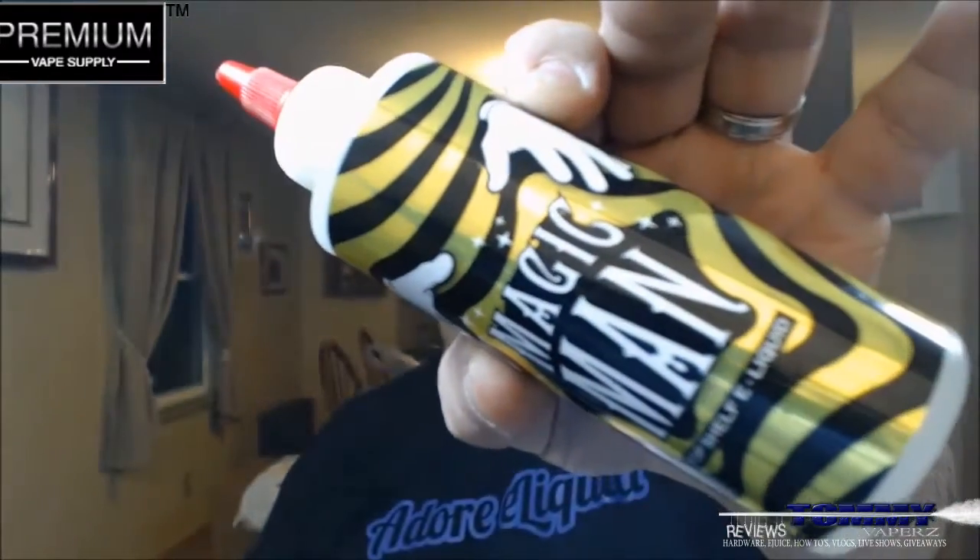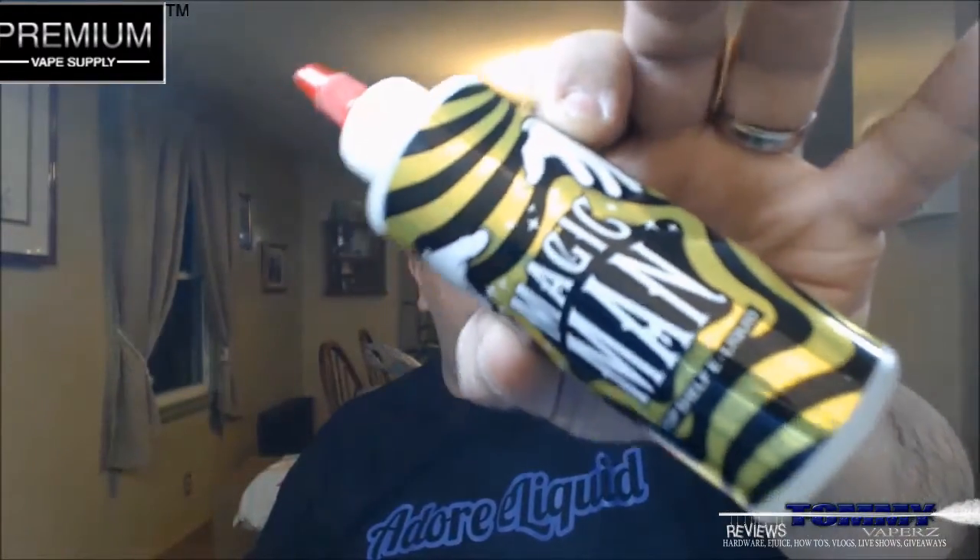Hey everybody, thank you for joining in today. We're going to take a look at One Hit Wonder's newest flavor, Magic Man. I picked this up at Premium Vape Supply. You can find them on the web at www.premiumvapesupply.com, and also on Facebook and Instagram — I'll leave their links down below.